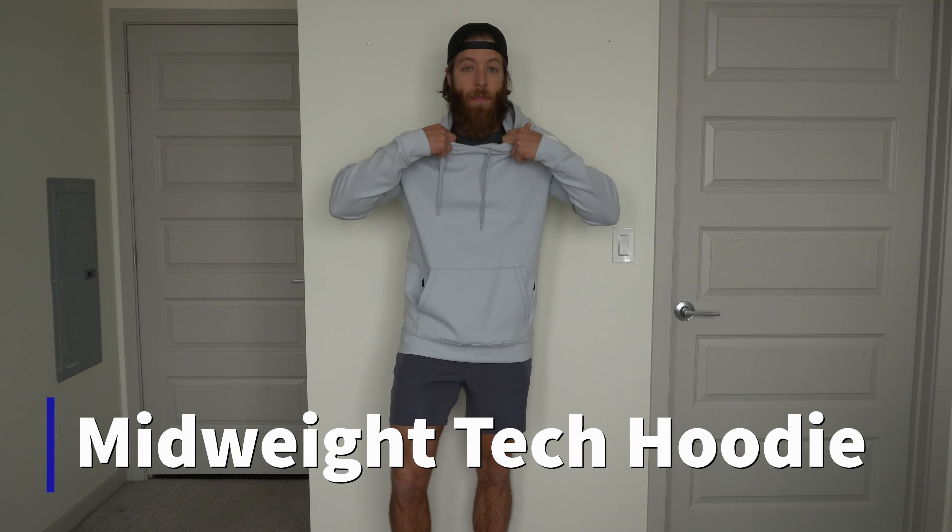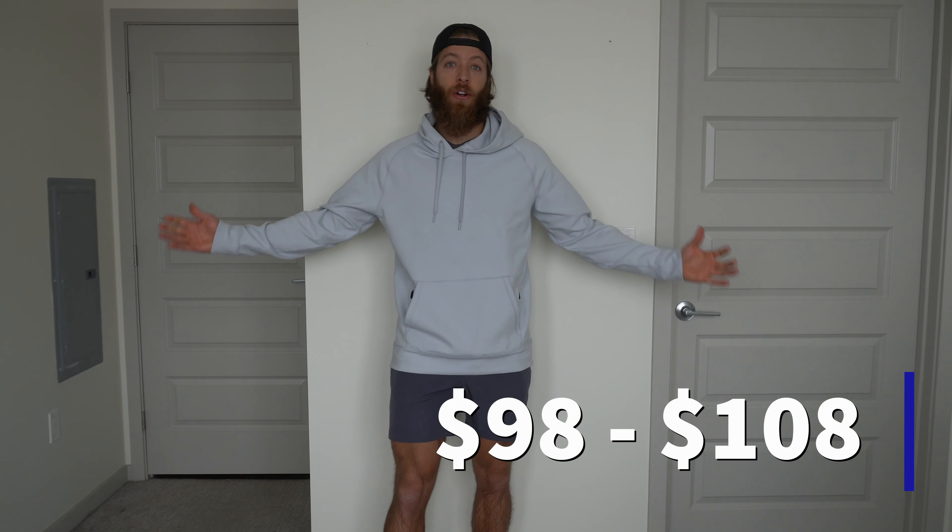The next product is the mid-weight tech hoodie — this is a large in light gray.